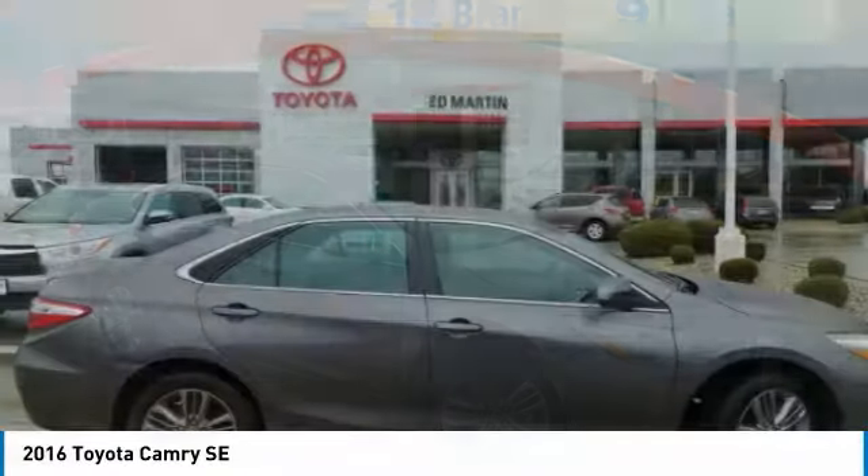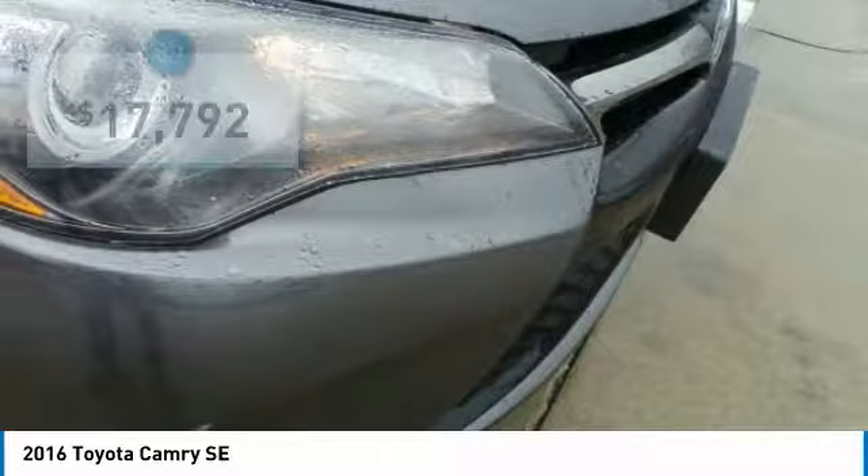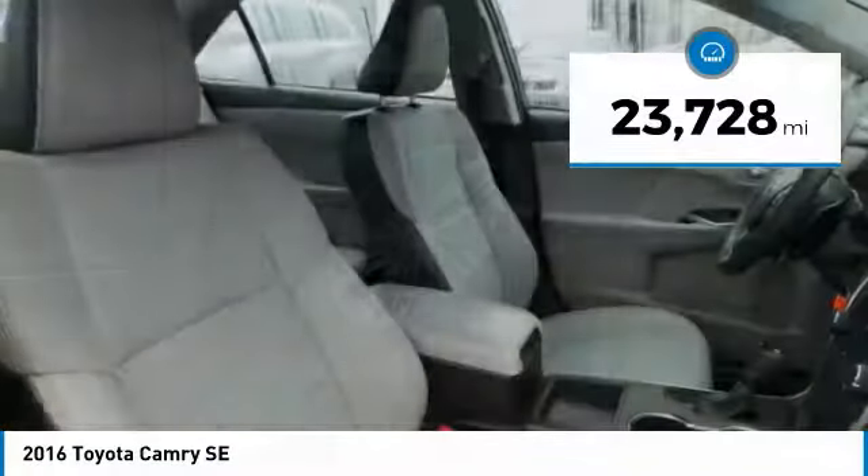Toyota Camry is an affordable mid-size car, reliable and great comfortable commuter car, and is priced below $20,000. This vehicle has less than 25,000 miles.